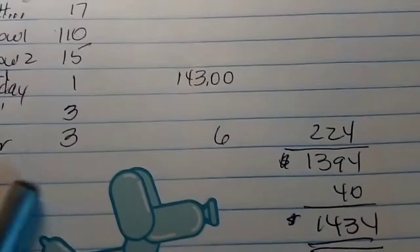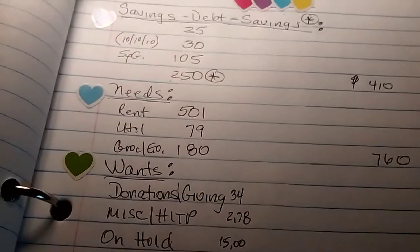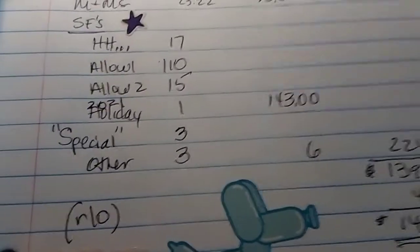We've got some birthdays coming up. So for once, that's $224 — needs $7.60, savings $10, and a $40 rollover, which is also a gift.